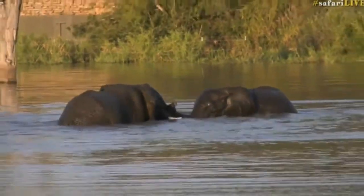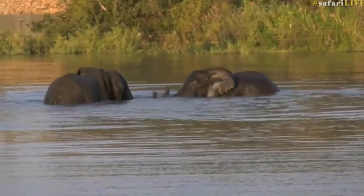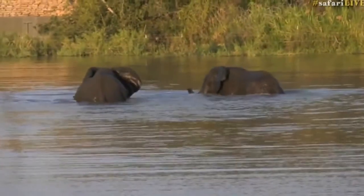You'll find that certain times of the year will also affect the breeding potential of certain bulls, because as there's more resources -